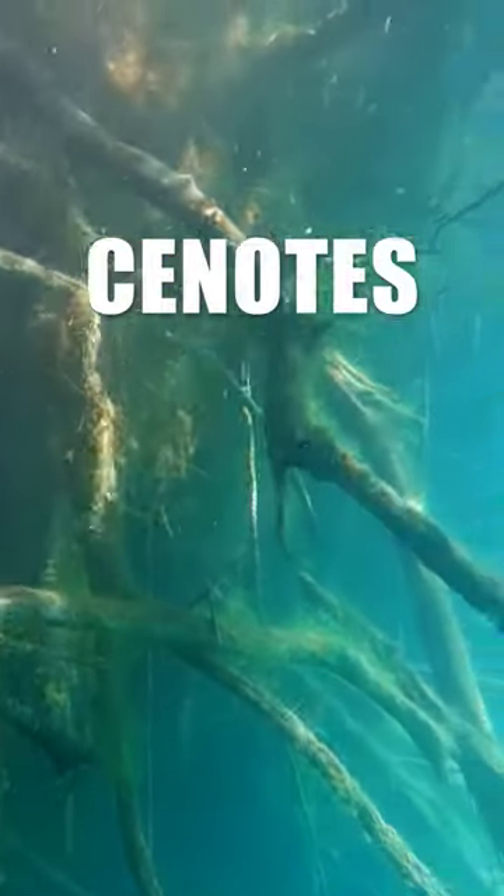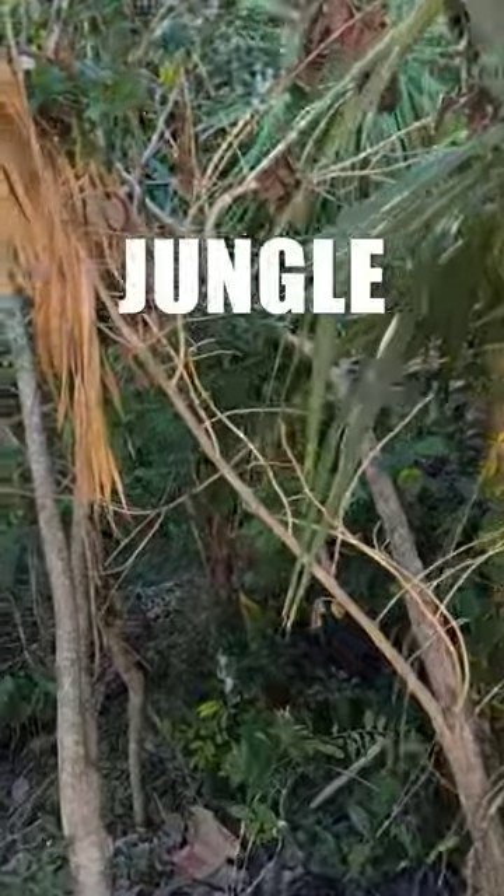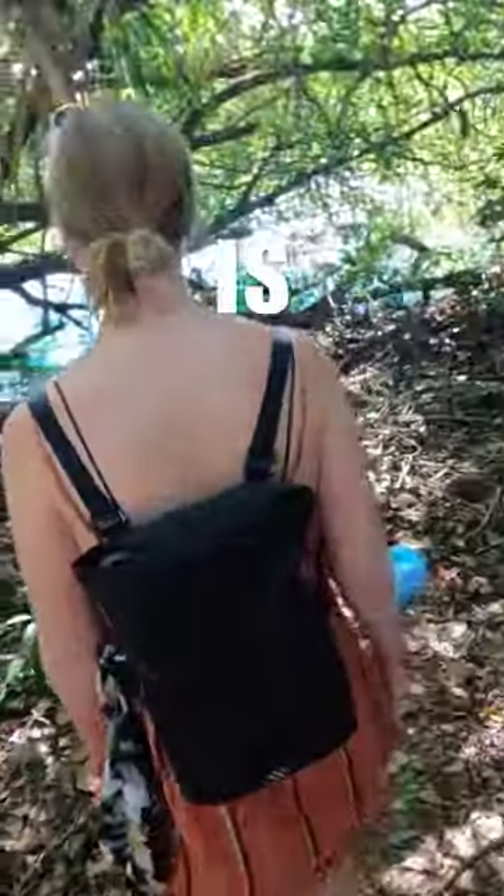Is this not the coolest cenote you've seen? There are quite a few cenotes in Mexico, but this one was out of this world. To get there, you have to follow a small trail through the jungle, and then — boom — there it is.